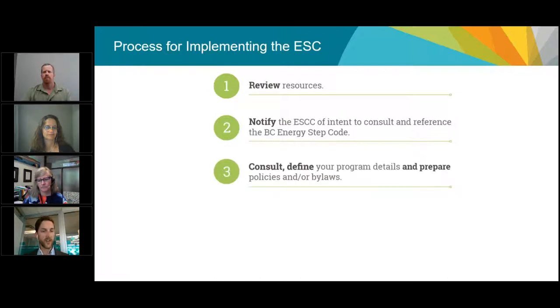The third step, once you've notified the Energy Step Code Council, is to do the consultation work with stakeholders at the local government level within your community — figuring out your approach, exactly what targets for which buildings, and how that plays out in terms of the development process. Whether that's a base building bylaw, a rezoning policy, or some other approach is the authority of the local government, and that process happens after notification.